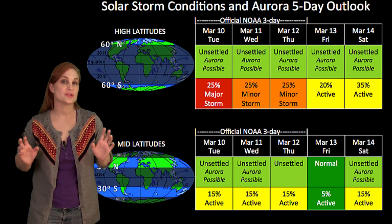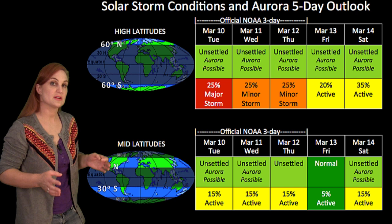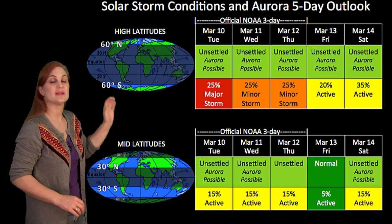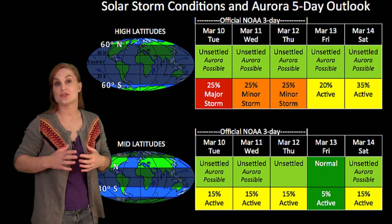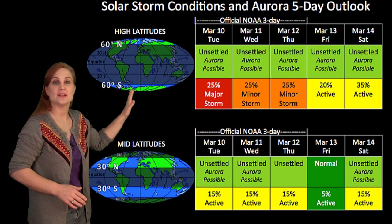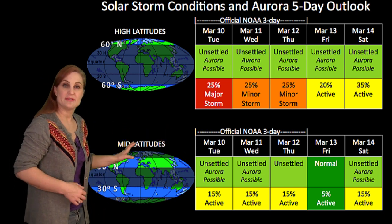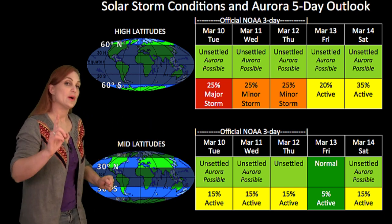We will be under a major flare watch probably for the next week. Switching to your solar storm conditions and aurora possibilities over the next few days, we are still feeling the effects of a high-speed stream, but it is waning. NOAA is giving us about a 25% chance of a major storm at high latitudes on the 10th. If you couple that with the possibility of a grazing passage from that solar storm passing us to the east, we might see storming that continues into Wednesday and Thursday before things begin to settle down. At mid-latitudes, expect only about a 15% chance of active conditions through Thursday before things settle down.